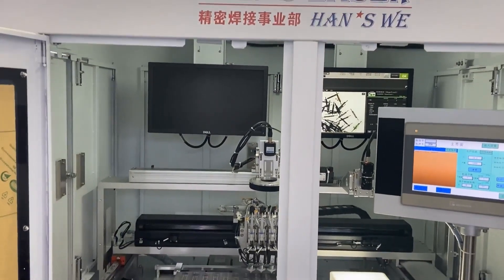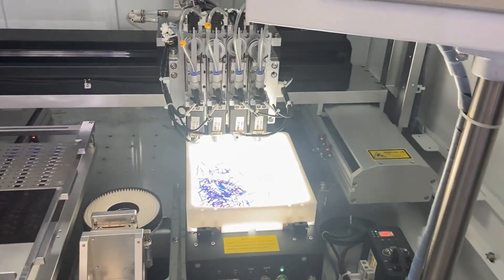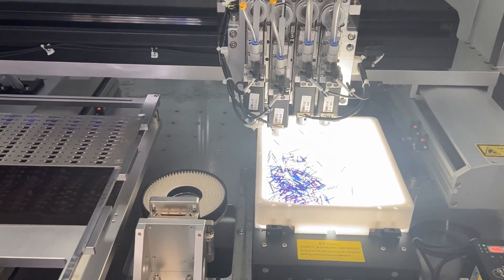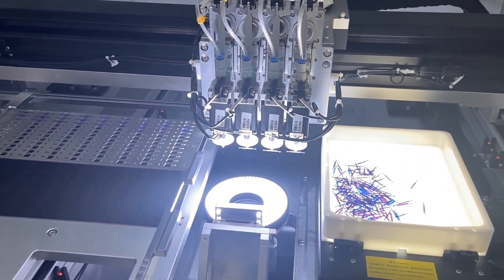Hands Laser — we saw them at the last exhibition, do you remember? This time they didn't bring their large equipment like the large cutting machines. They just brought some robots and some very high precision welding machines.